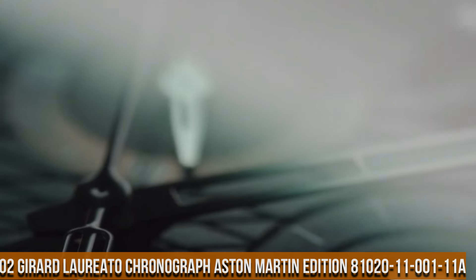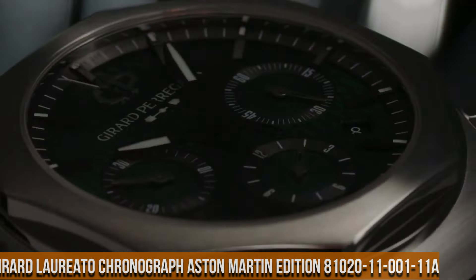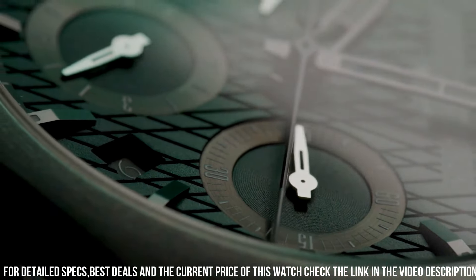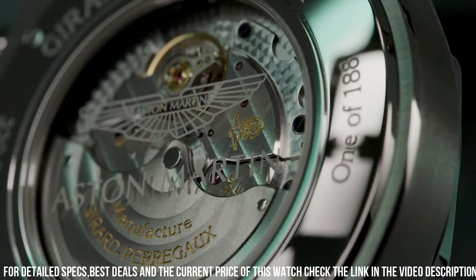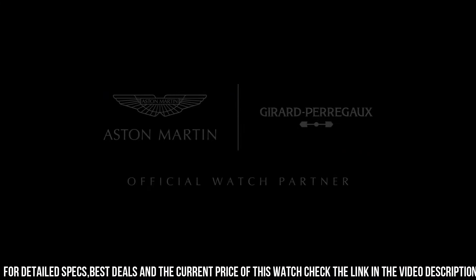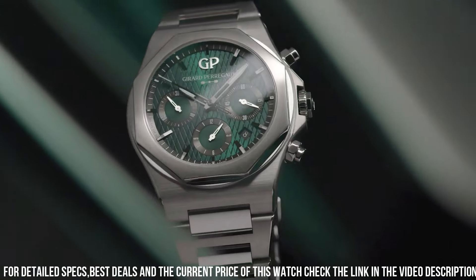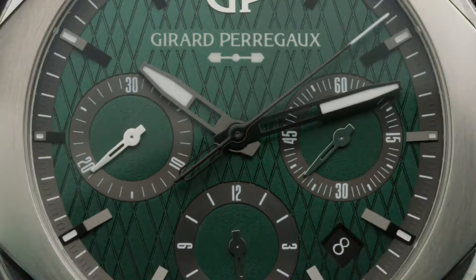Number 2: Girard-Perregaux Chronograph Aston Martin Edition 81020-11-001-11A — case material 904L steel, diameter 42mm, thickness 12.01mm, anti-reflective sapphire crystal case back with Aston Martin logo decal. Dial: Aston Martin green with cross-hatching, water resistance 100m. Strap material 904L steel, triple folding buckle. Movement caliber GP03300, self-winding, total diameter 25.95mm, height 6.5mm, frequency 28,800 vibrations per hour — 4Hz.